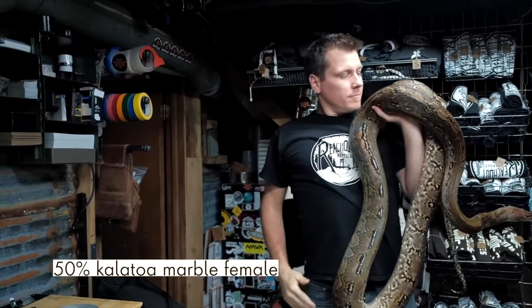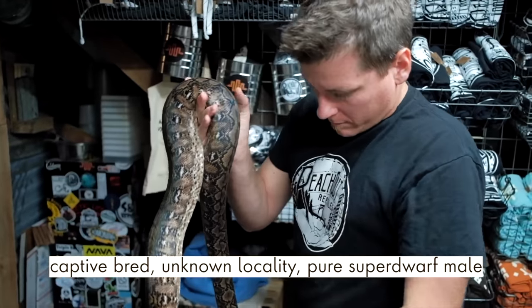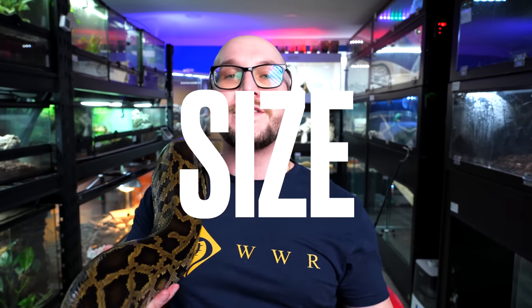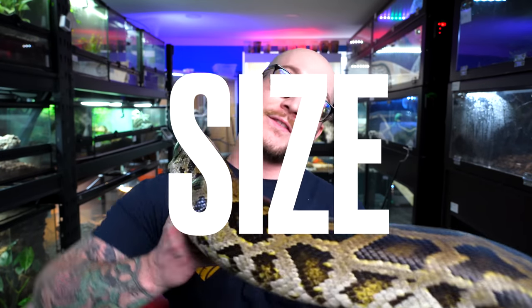And then there are the dwarf and super dwarf varieties, which are insular, meaning these animals are from islands, which is why they're so small. Generally, when a snake is from an island, it's going to be smaller because there are going to be smaller prey items available, and therefore they won't grow to full size. Let's start off with size, and yes, there will be a winner at the end. No ties today.